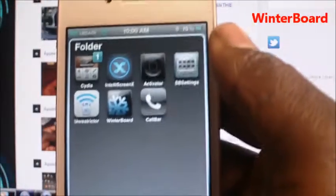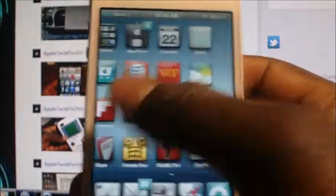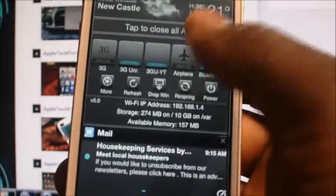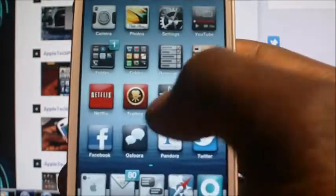Another one is Winterboard — Winterboard is for themes. The theme right here is called Legacy, and that's what gave me this look. Winterboard hooks it up real nice and even themes the notification center, so all that stuff is themed.